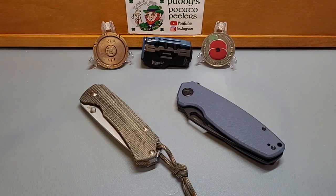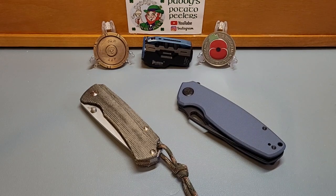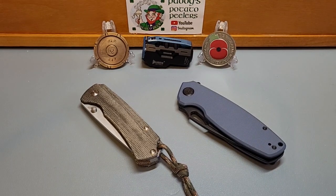Good afternoon everybody, it's Patty from Across the Shack. It's Wednesday, hump day, and I've decided I'm going to do another wee series because I'm enjoying getting out knives. Today I'm introducing Knife Wars Wednesday.